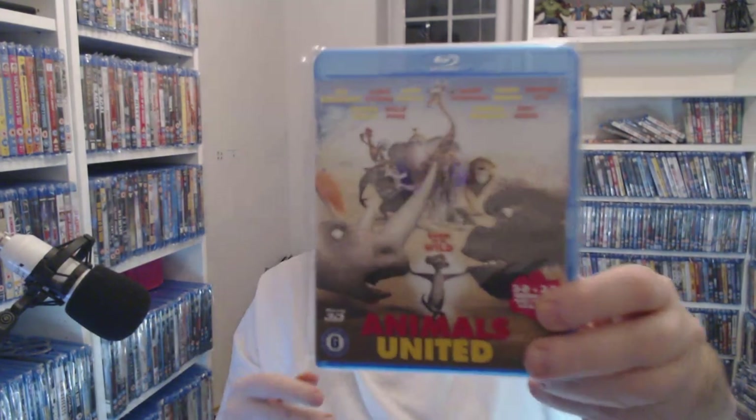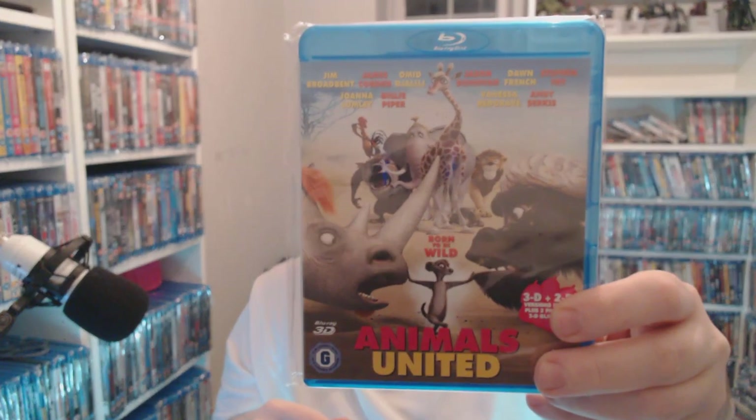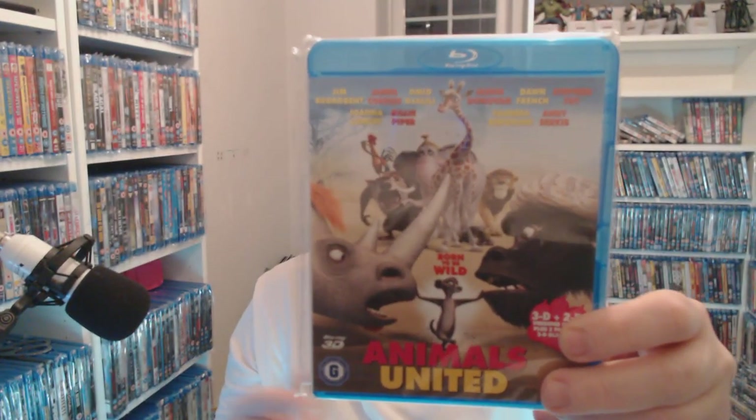Animals United — when I saw this I thought it looked tacky before I watched it, but this is bloody funny and it's quite well done. For £1.50 in 3D, in my opinion it's well worth it.